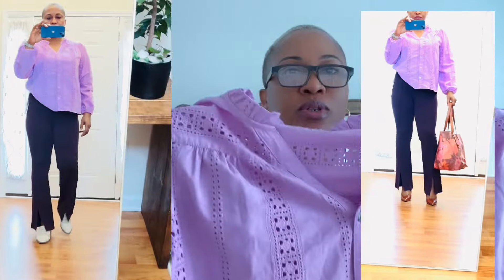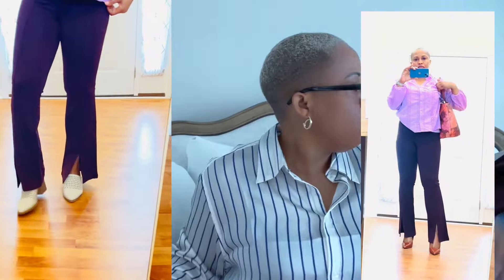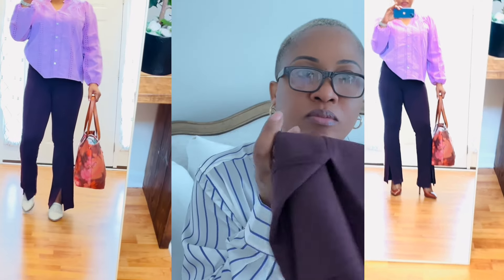I also got this crochet detail top from Time and True. It has elastic on the arms and a beautiful neck detail. It has a layer piece inside because of the crochet detail, and you can unbutton and leave the front open if you want. With that I picked up these pants from Time and True as well — love the color, so pretty. I picked them up in a small, stretchy material, elastic in the waist, a pocket in the back, and a split at the leg.